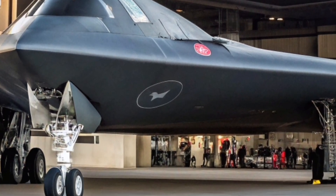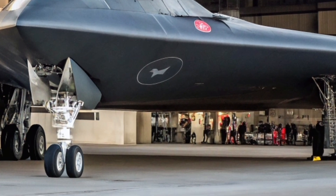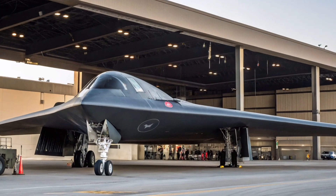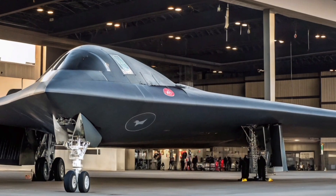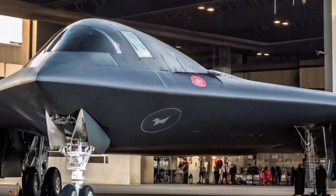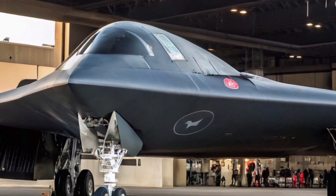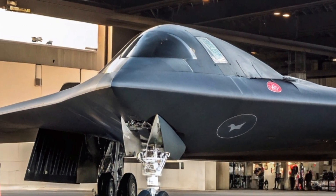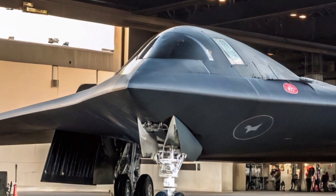Another fascinating detail about the B-2 is the level of secrecy that still surrounds it. While much has been shared about its capabilities, specific details about its stealth performance, defensive countermeasures, and certain avionics remain classified. This aura of mystery only adds to its legendary status, making it a subject of fascination not just for military enthusiasts but for the general public as well.